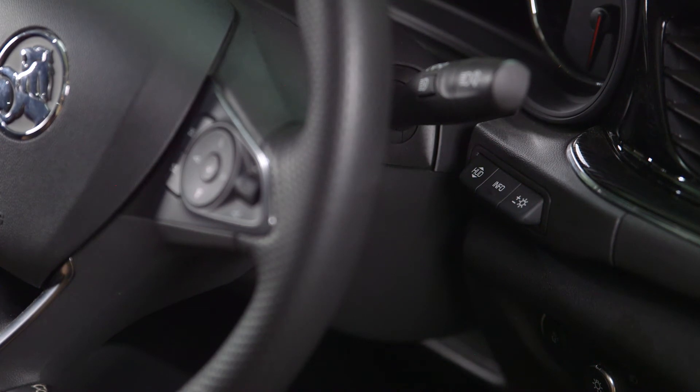The controls for the head-up display are located on the right-hand side of the dash, above the light switch, and are operated via three easy-to-use buttons.